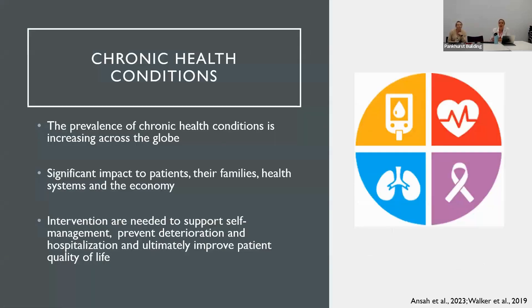The prevalence of chronic health conditions is increasing across the globe for several reasons, including the fact that globally the population is aging, and also due to health advancements and medical advancements, mortality rates have largely decreased across the globe. Having a chronic condition can have a significant impact on patients, their family members, particularly their primary caregivers, who often experience caregiver strain, health systems in terms of managing the treatment of these conditions, and ultimately the economy. Therefore, interventions are needed to support self-management, prevent deterioration and hospitalization, and ultimately improve patient quality of life.